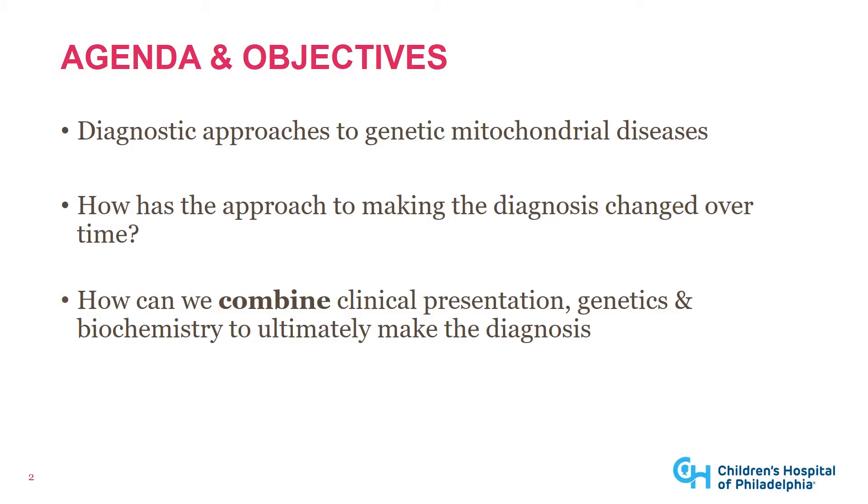Our goals for today are to talk about different diagnostic approaches to primary mitochondrial disease. We'll talk about how the approach to making that diagnosis has changed over time, ultimately arriving at the current gold standard of a genetics-based approach. We'll also talk about how we can combine the clinical presentation features with genetics and biochemistry laboratory testing to ultimately confirm the diagnosis of mitochondrial disease.